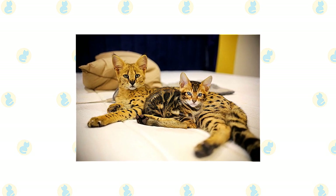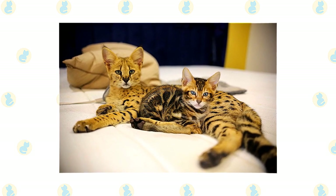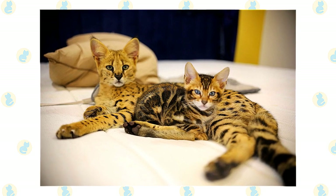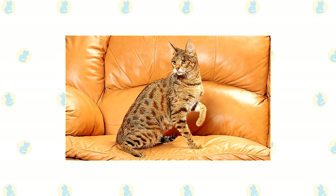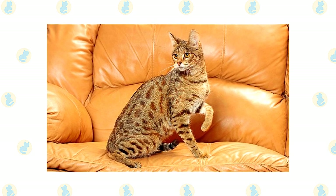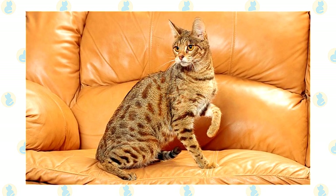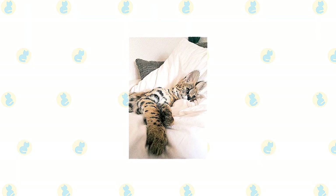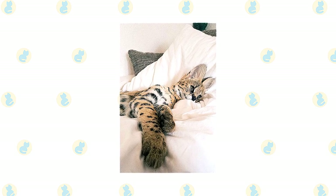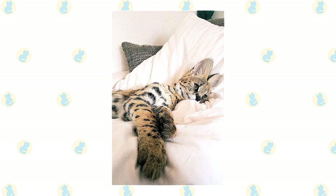The active and social Savannah is a good choice for families with older children and cat-friendly dogs. She likes to play, learns tricks easily, is often willing to walk on a leash, and appreciates the attention she receives from children who treat her politely and with respect. If you are away during the day, it's probably a good idea to provide your Savannah with a companion — another Savannah, another cat breed, or even a dog. Most Savannahs get along well with dogs, especially if raised with them. With other cats, Savannahs do best with breeds who have a similar personality and activity level, such as Abyssinians, Siamese, or Oriental Shorthairs, or more laid-back cats such as Maine Coons, Ragdolls, or domestic Shorthairs.